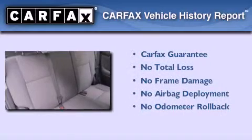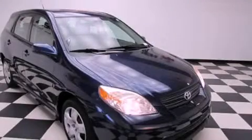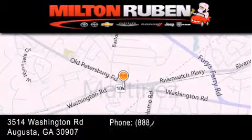Not to mention that this Toyota qualifies for the Carfax buy-back guarantee. Contact us today and schedule your opportunity to see this automobile in person. Come experience the Drive Baby advantage here at the Milton Rubin Superstore.